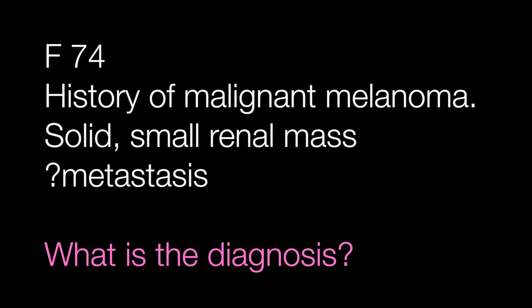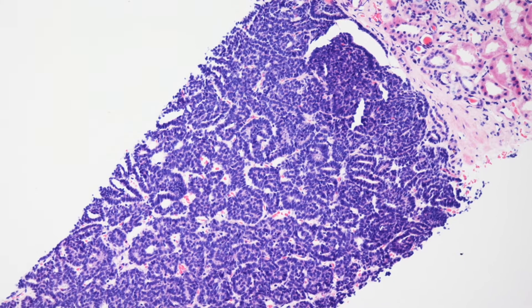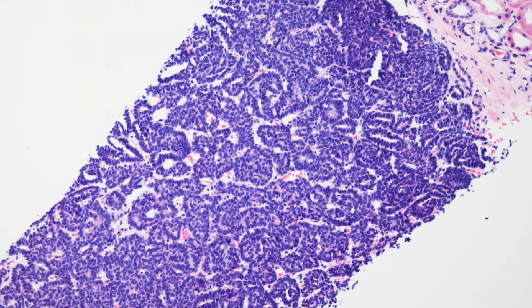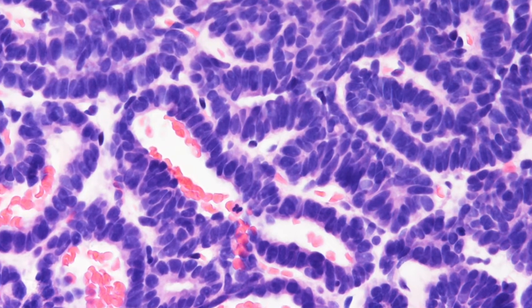The first case is a kidney biopsy from a female of 74 with a history of malignant melanoma. She had a small renal mass that was solid, and the question was: is this a metastasis? What is the diagnosis? This is a very low-power view of the kidney biopsy, and here is a high-power view.